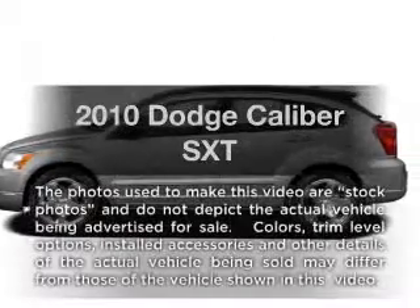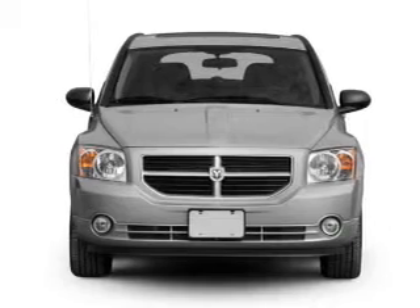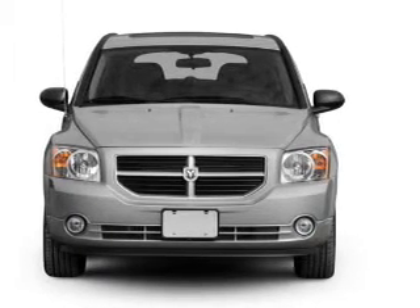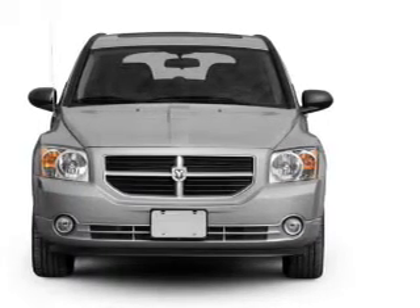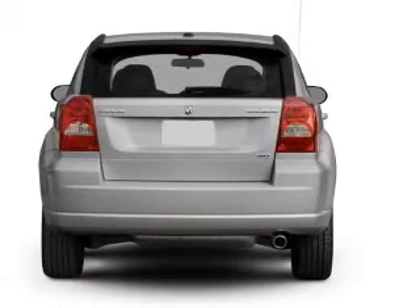Imagine yourself in this 2010 Dodge Caliber. If you're looking for an automobile with great attributes, look no further. With an efficient four-cylinder engine that responds smoothly to its automatic transmission, premium wheels lend a distinctive appearance.